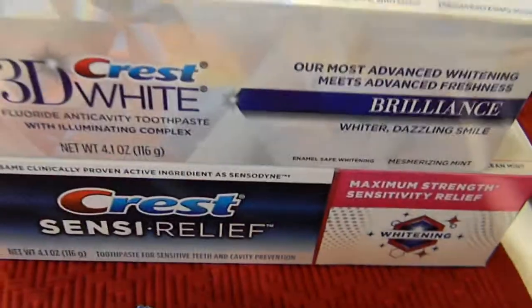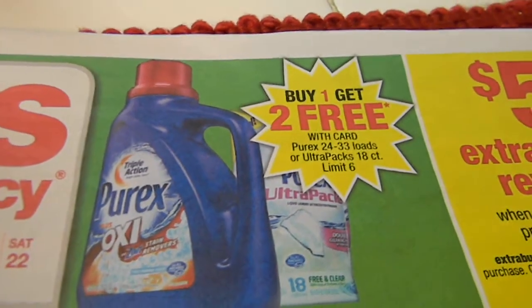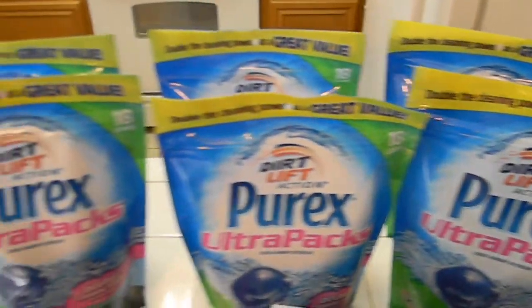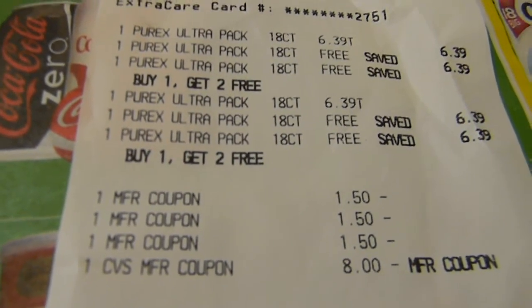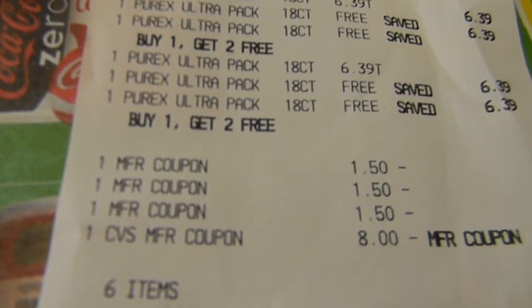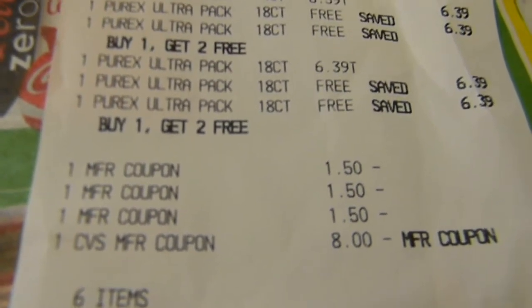For the second transaction, I did the buy one get two free on Purex. These ring up at $6.39 each, and with buy one get two free that's three packs. I'm going to roll the toothpaste ECBs over again for more Purex so I'll be stocked up on laundry detergent and toothpaste for a while. On the receipt, the Purex was buy one get two free, and I had coupons from coupons.com — a dollar 50 off — though I don't think they're still available, so print them if you see them.